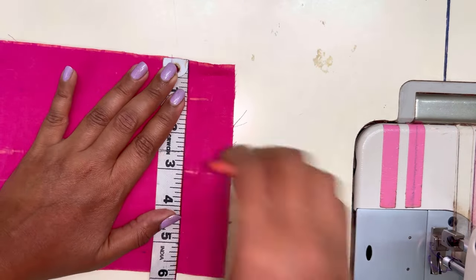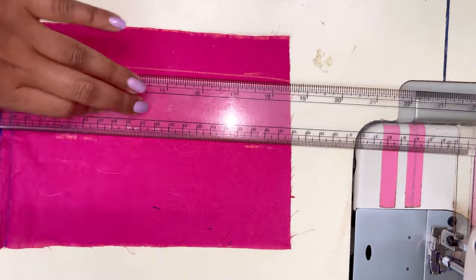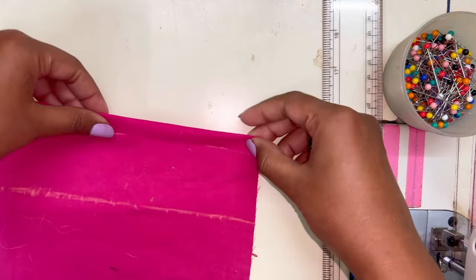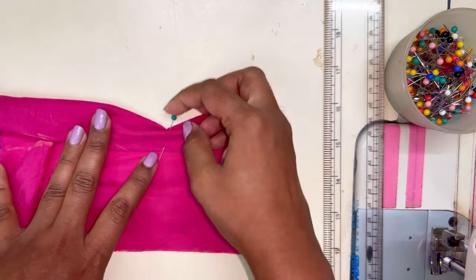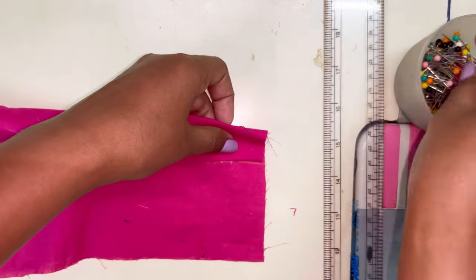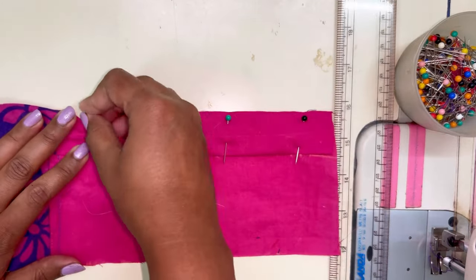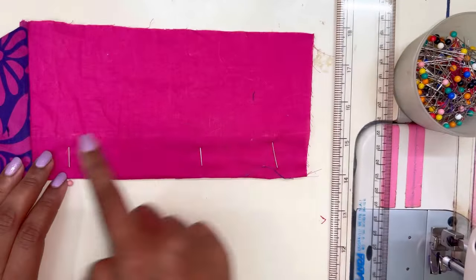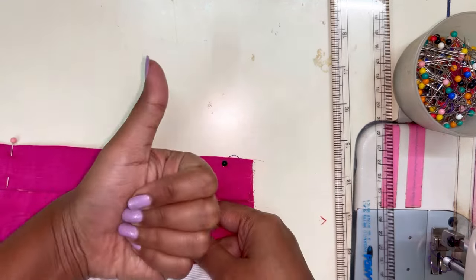I'm marking it with the help of a measurement tape and chalk and then creating a line. After marking with chalk, I'm going to pin it by folding it over 2 times and then pinning it so that it will be easy to stitch. The stitch line is going to be visible on the inside of the skirt. Once I've created the casing, I'm going to take the elastic band, attach a safety pin to it, and then insert it inside.